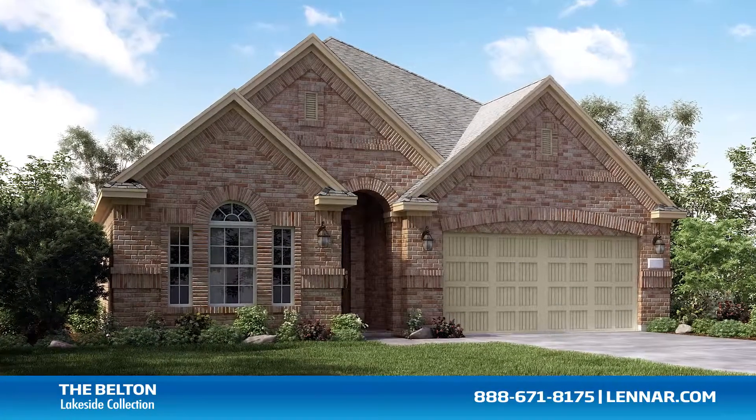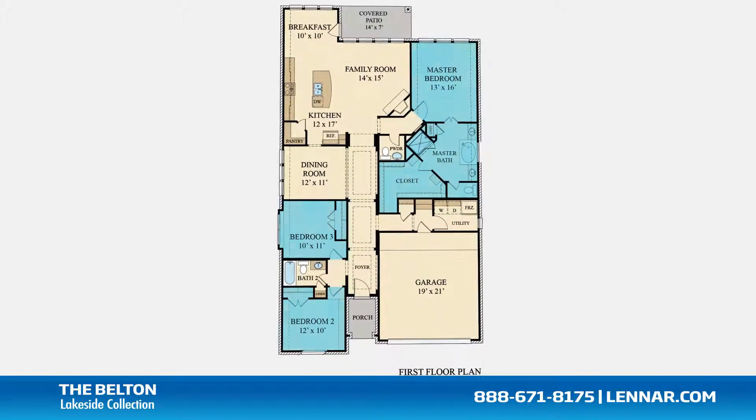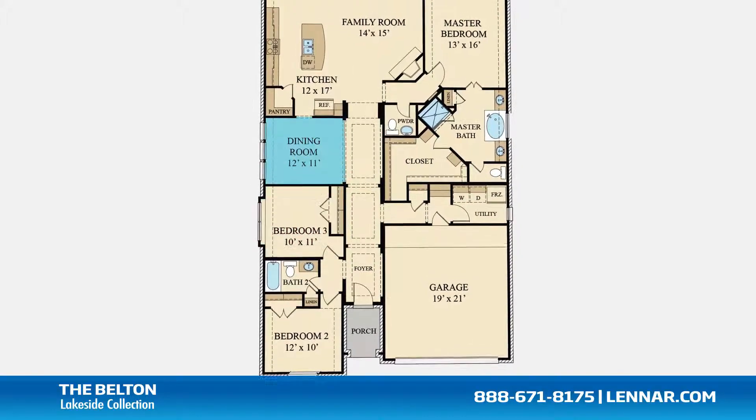Welcome to the Belton floor plan. This beautiful one-story home includes three spacious bedrooms, two full bathrooms and one half bathroom, and an optional study.